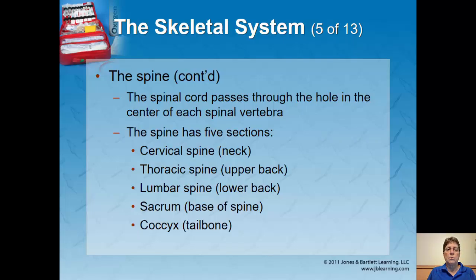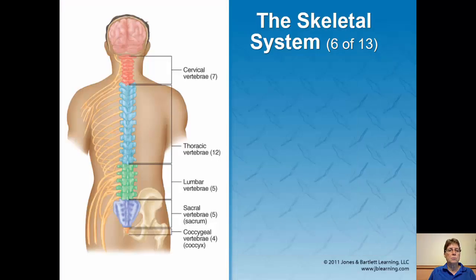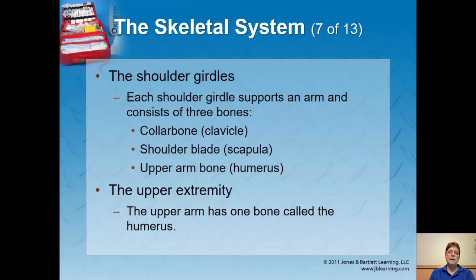Moving into the skeletal system — there are 206 bones of the body. The more correct names you know, the more we speak the same language. You need to understand the skeletal system is made up of bones, joints, ligaments, and tissues that give us support and structure. It also helps protect vital organs, and in the bone marrow it produces red blood cells. A good study technique is flashcards: write the bone name on one side, what it is on the other, and have someone quiz you.